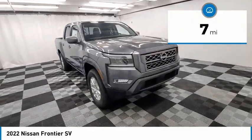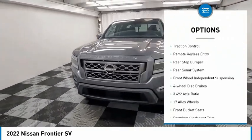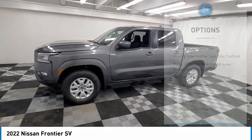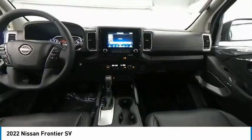Here are some of this vehicle's great options: sliding rear window, electronic stability control, alloy wheels, brake assist, traction control, remote keyless entry, rear step bumper, rear sonar system, front wheel independent suspension, and four-wheel disc brakes.